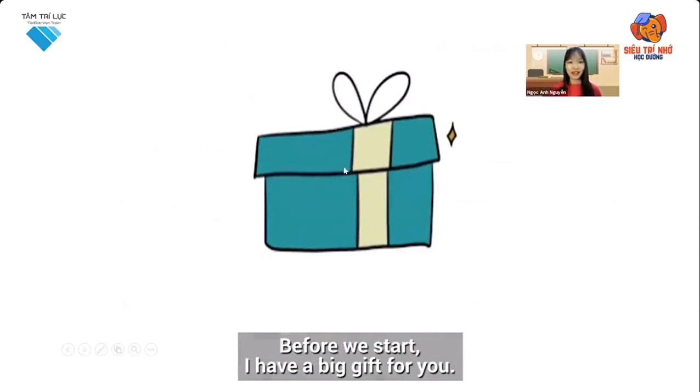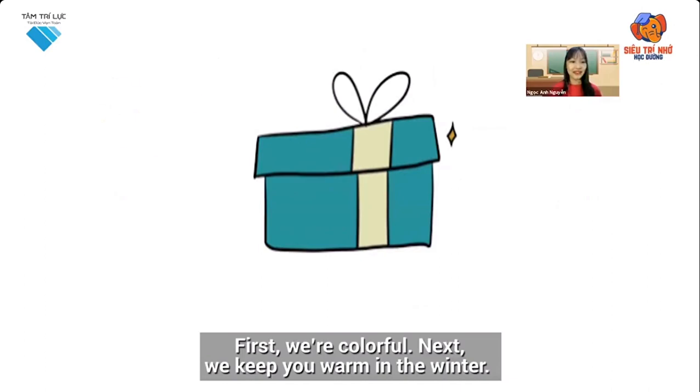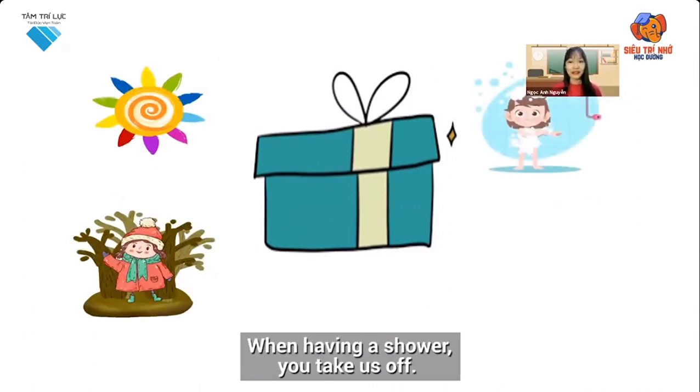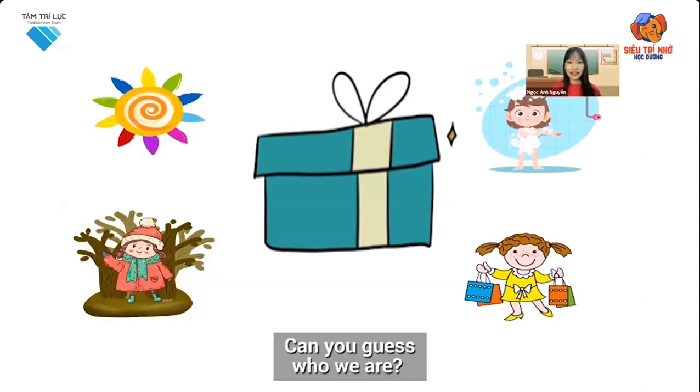Before we start, I have a big gift for you. You also have some details to guess what is in the box. Are you ready? First, we're colorful. Next, we keep you warm in the winter. When having a shower, you take us off. And the last one, you can go shopping to buy us. Can you guess who we are?